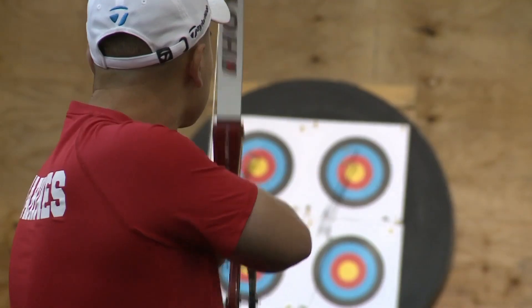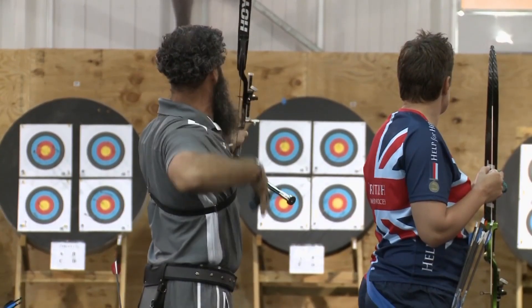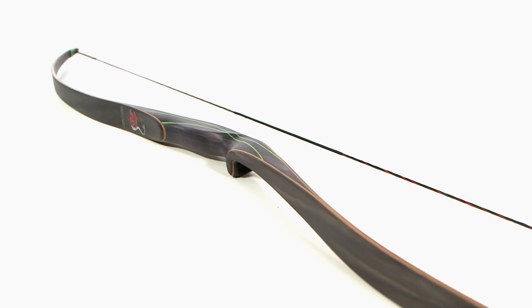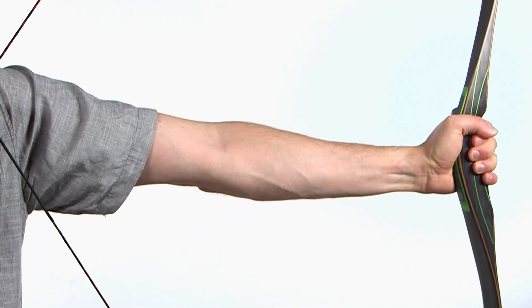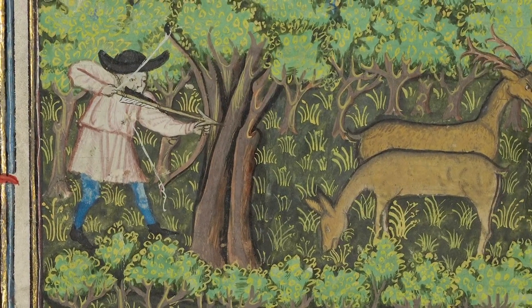The bow and arrow may be used in an exciting Olympic sport today, but this weapon system has actually existed for over 10,000 years. Probably originally developed for hunting, the bow's deadliness soon led to its adoption on the battlefield, with arguably its most effective deployment being the fearsome English longbow of the Middle Ages.